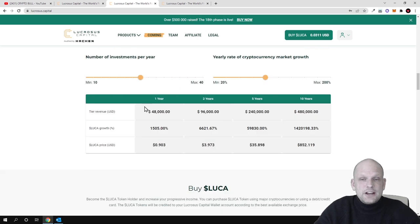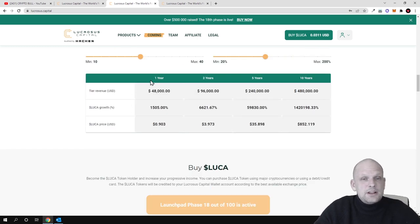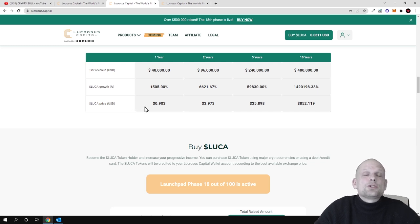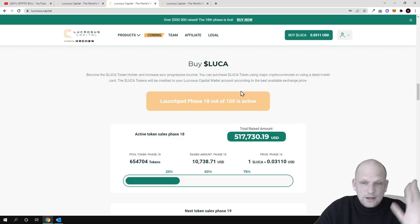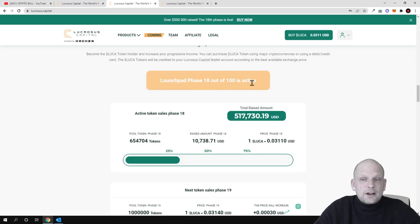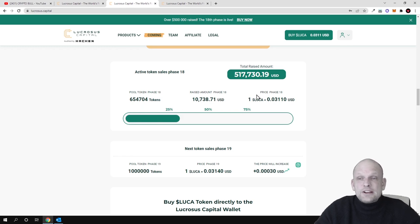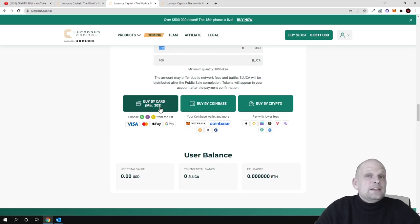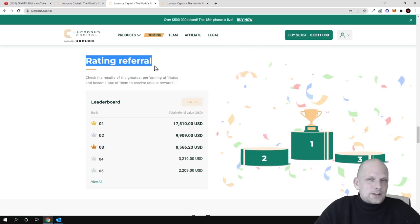Here are their price predictions: the current token price is only $0.03. In one year they plan the token price to reach $0.90; in two years, $3.90; in five years, $35; and in ten years, they plan the token price to reach $852. Currently the launch is in phase 18 of 100, and you can buy the token with a credit card as already shown.